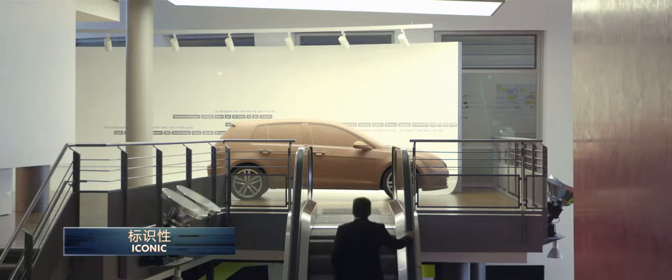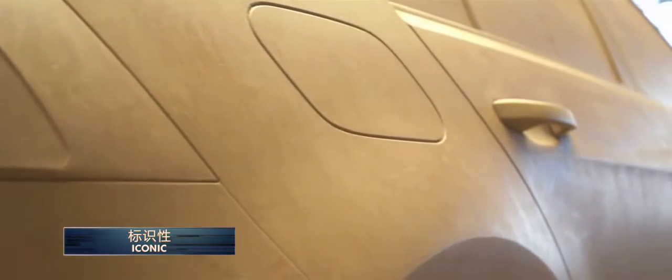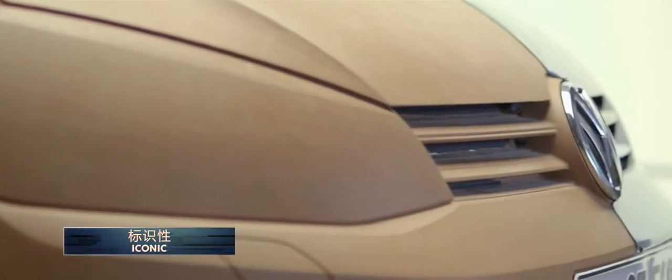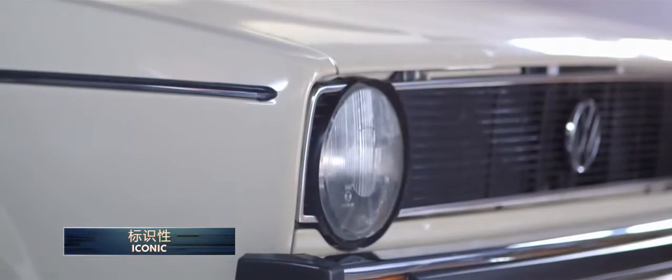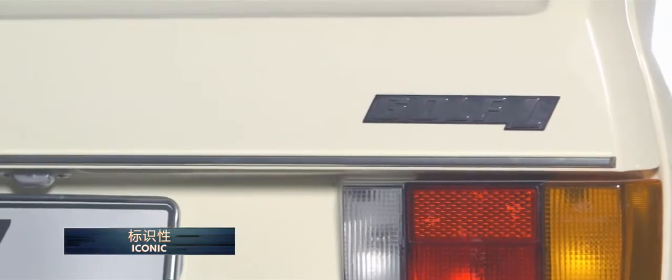The Golf is very iconic. Iconic means that you can recognize the car from a big distance — you can recognize this is a Golf. To make a car iconic you have to play with its history, and therefore you need some elements that you have to repeat.